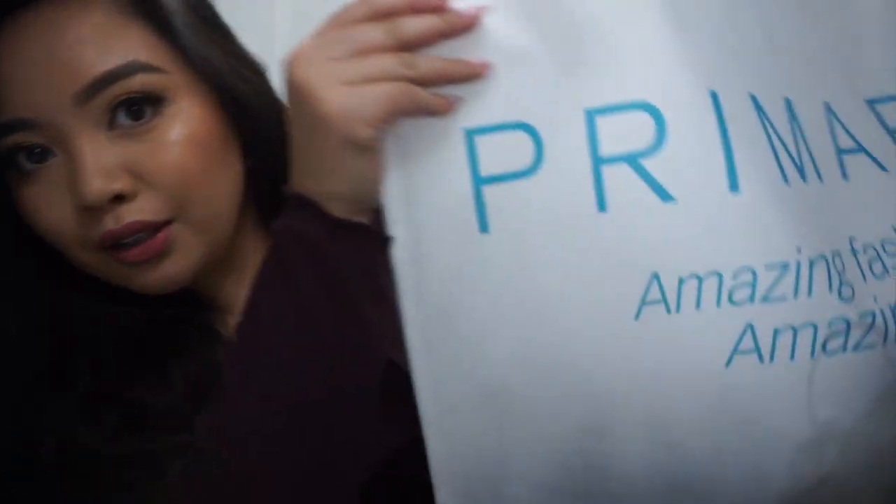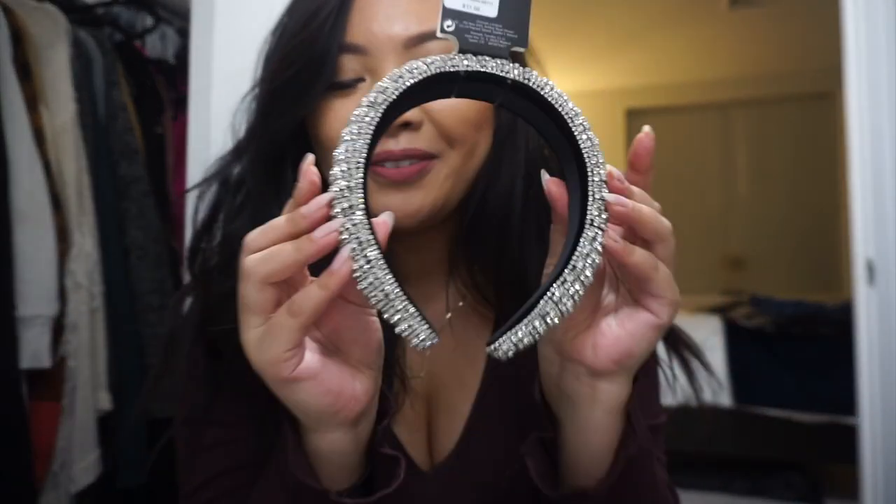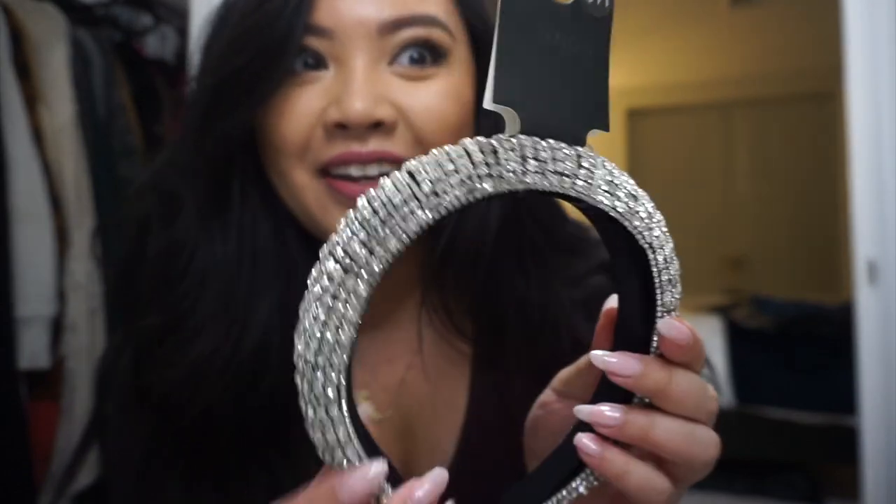I thought we'd do a little Primark haul. If you don't know what Primark is, I'm super excited about this store — I'd only heard of them being in the UK, but we have one here in Boston. It's basically like an H&M but cheaper, with still really good stuff — kind of like Marshall's too. The first thing I saw when I walked in was this headband. I know it's extra AF, but it's the holidays.